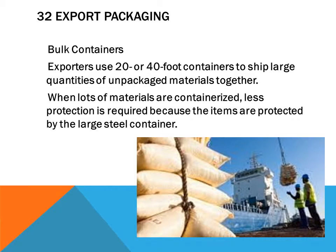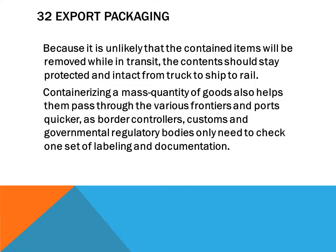Exporters use 20 or 40-foot containers to ship large quantities of unpackaged material together. When goods are containerized, less protection is required because items are protected by the large steel container. It is unlikely that contained items will be removed in transit, so the contents stay protected and intact from truck to ship to rail.